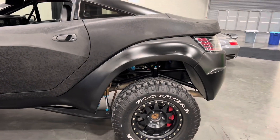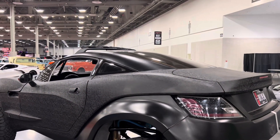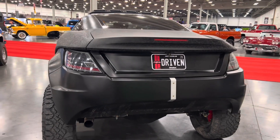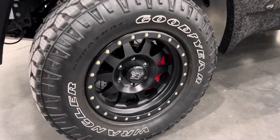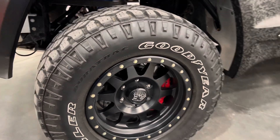This thing weighs around 3,800 pounds, but the rally fighter achieves 0-60 in six seconds with a top speed of 131 miles per hour. The off-road capabilities come from a long-travel suspension offering 18 inches of travel in the front and 20 inches in the rear, with real beadlock wheels that can be aired down to 8-10 PSI for comfort or performance.